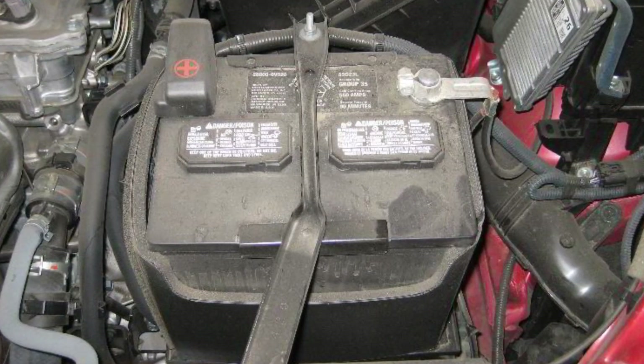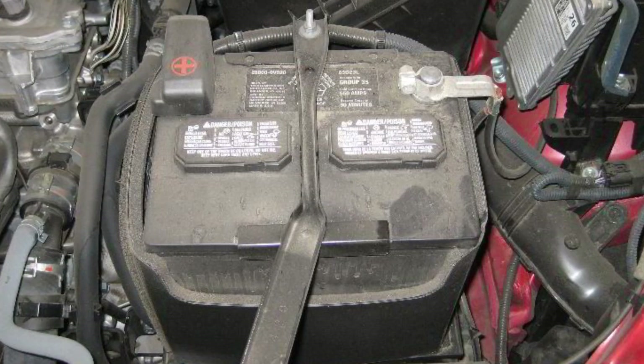I've also seen this EPB shift interlock warning pop up when the 12-volt battery was very low and about to die. The EPB motors take power from the battery, and when they try to activate but the voltage drops immediately, the function will be automatically deactivated and you will see this message.